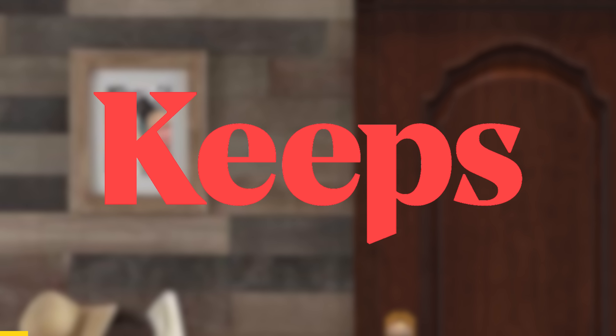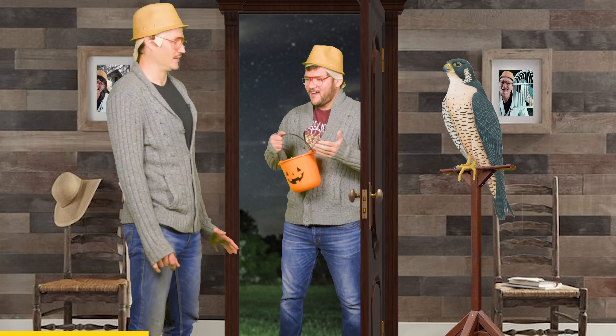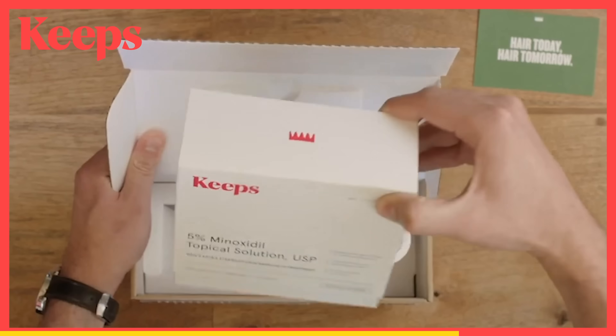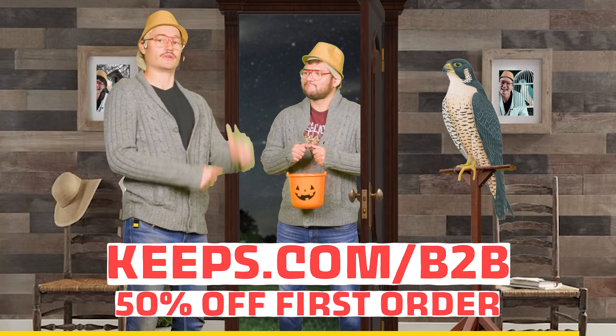Thanks to Keeps for sponsoring today's video. Keeps makes hair loss prevention easy by giving you access to real doctors online, and they'll ship your medication to your door every three months. Go to keeps.com/b2b or click the link in the description to receive 50% off your first order.